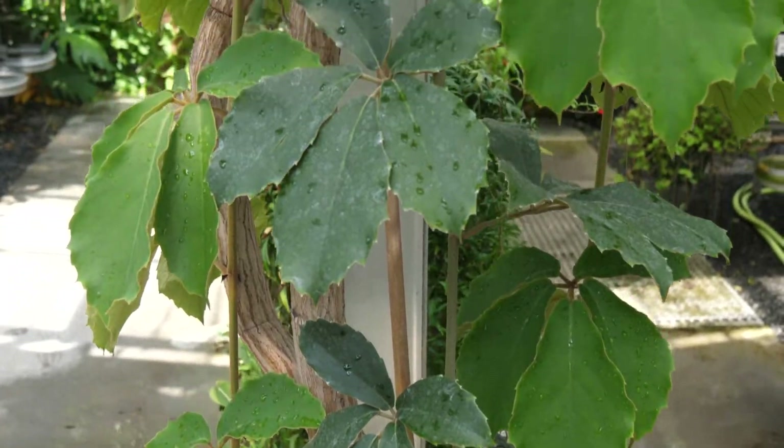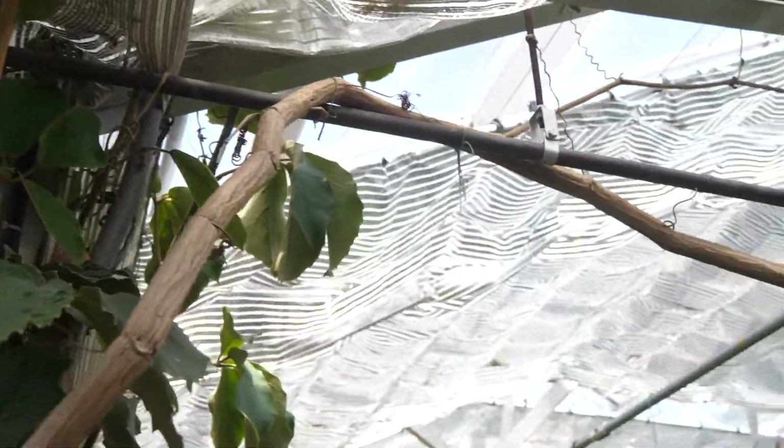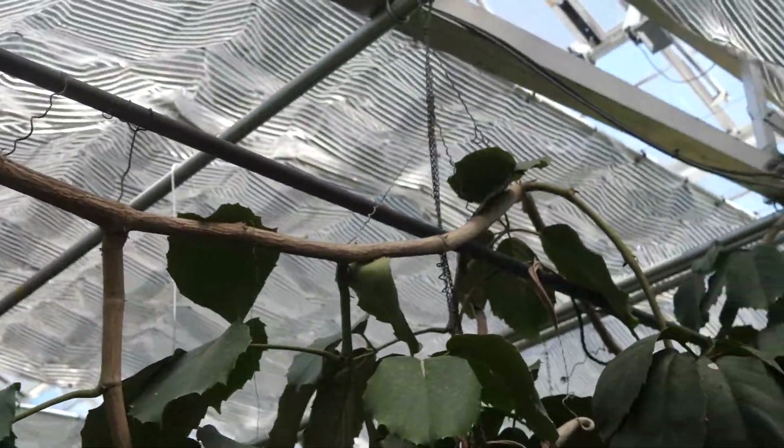Today we'll be talking about the Tetrastygma voinarianum, the chestnut vine. The chestnut vine is native to the general region of Vietnam. In the wild you'd find this growing in forest understories and then climbing up through the canopy of rainforest.